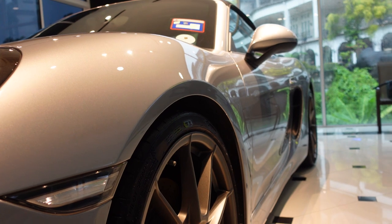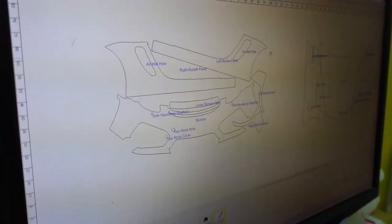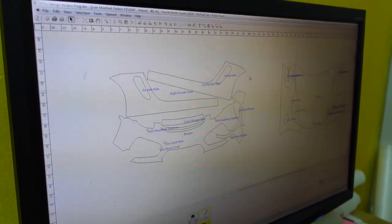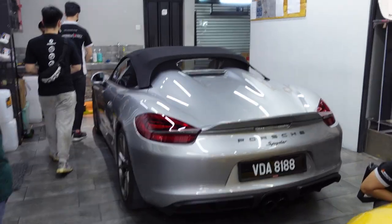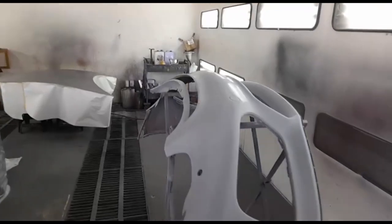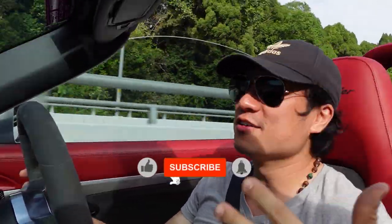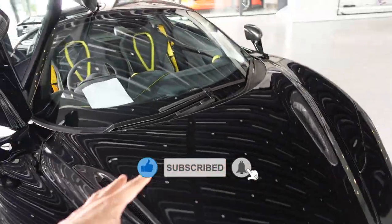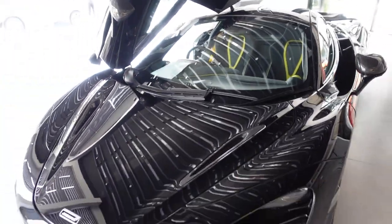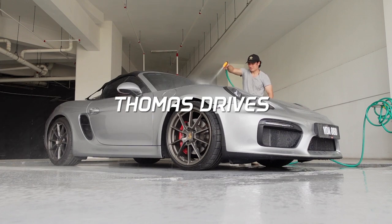In these coming two episodes, I'll be sharing the whole process and how much it actually costs to fix up my car and protect it. This is a two-part series where in the first part I repair the dent first and then send it to be resprayed. In the next episode, we're going to do the whole PPF process. If you enjoyed this video, please hit the like button, subscribe, and turn on bell notifications so you won't miss the update.